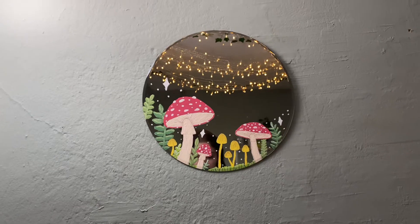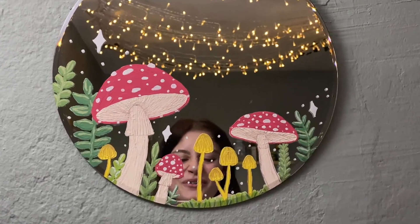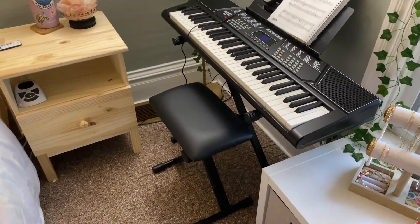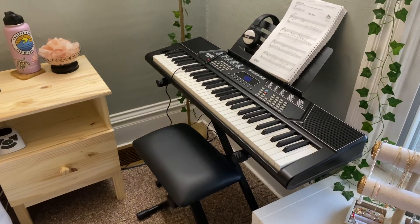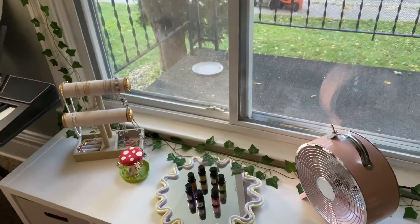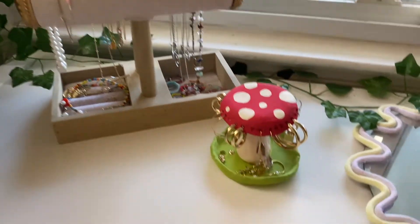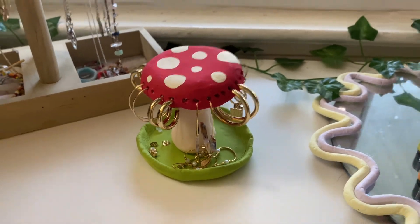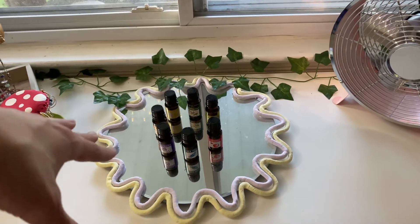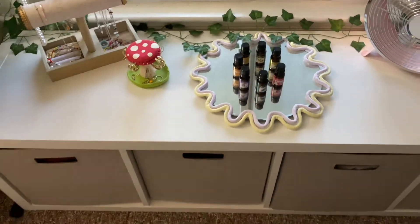Over here I have a lamp from Walmart — it's gold, super cheap but actually pretty nice. I have a salt lamp, my water bottle, and this mirror I made and painted with mushrooms — I think it's so cute. Down here I have this little keyboard, super cheap; I needed it because I'm taking a piano class and I learn a lot better practicing here more often. You can also see my covered porch where I feed the squirrels.